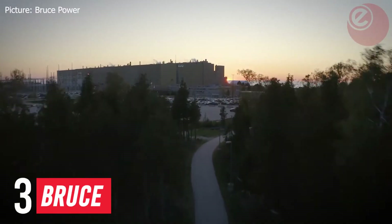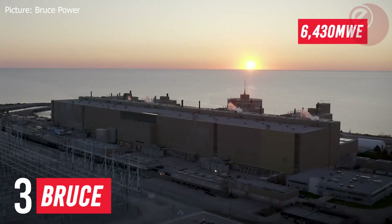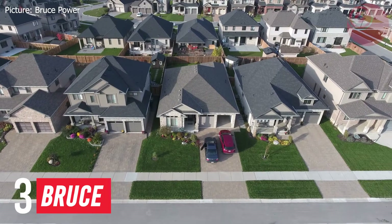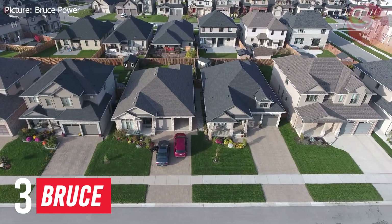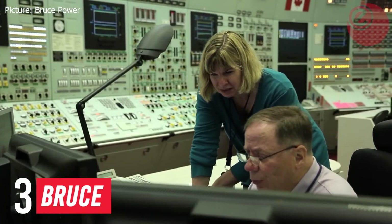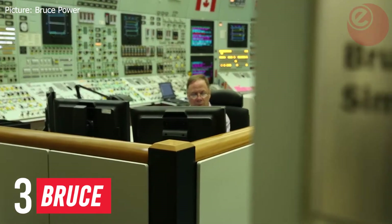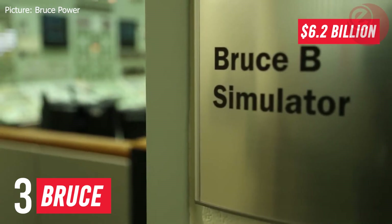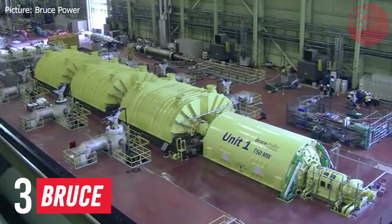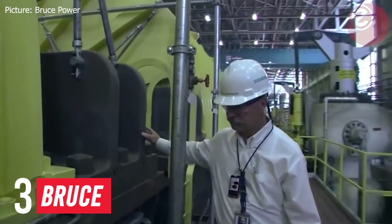Number three: Bruce Nuclear Generating Station, located in Canada. It produces 6,430 megawatt electrical — enough power to keep over 2.4 million homes running for a year. The station is the largest employer in Bruce County, with over 4,000 workers. Construction of both A and B station cost a total of 6.2 billion dollars. As of the end of 2020, the eight Bruce units have produced a combined total of 1,479.59 terawatt hours.